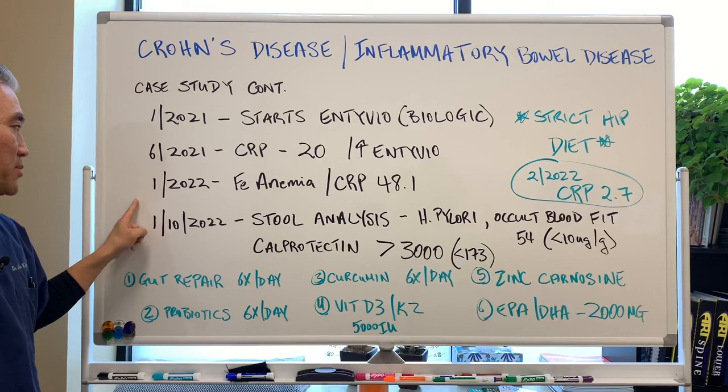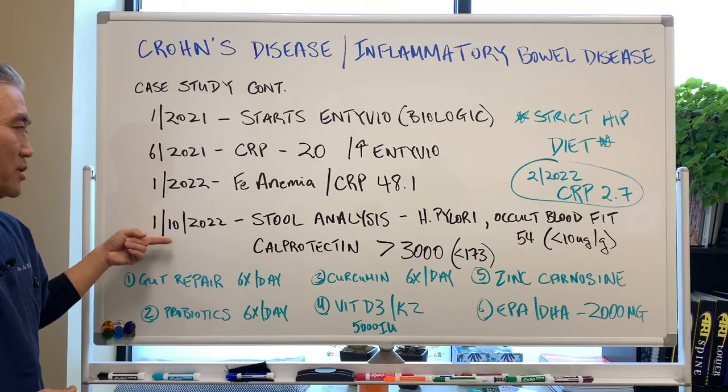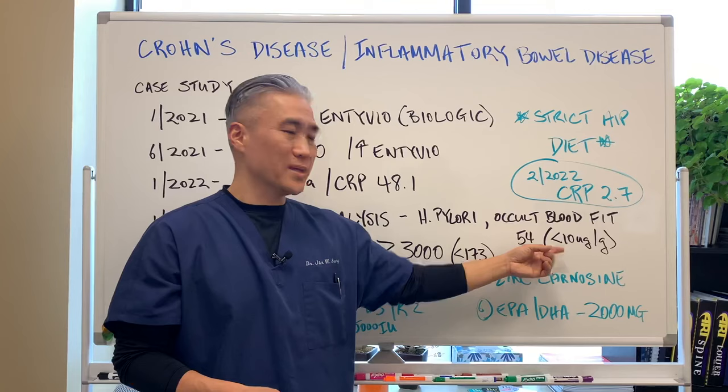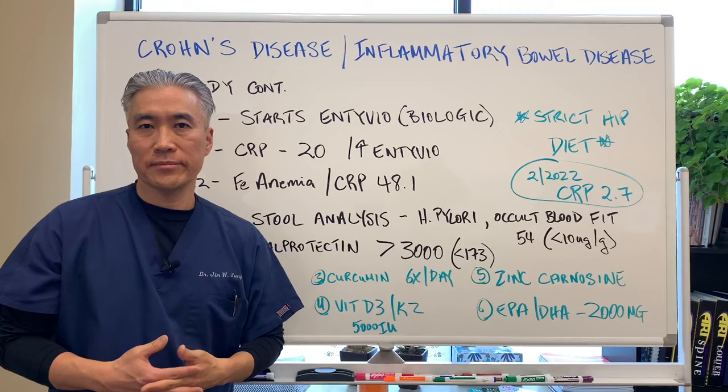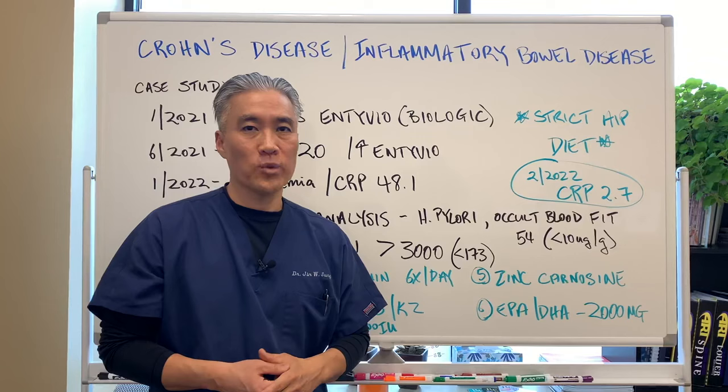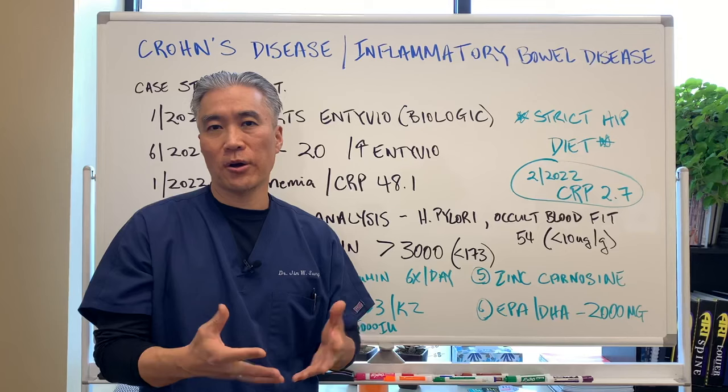Finally, he comes to see us sometime late December. We run a stool analysis and the stool analysis shows H. pylori and occult blood. We did a FIT test and it was 54 — it should be below 10. We checked for inflammatory markers in his GI tract called calprotectin: greater than 3,000. One of the highest numbers I've seen. It should be below 173. We have massive, massive inflammation going on between CRP and calprotectin.